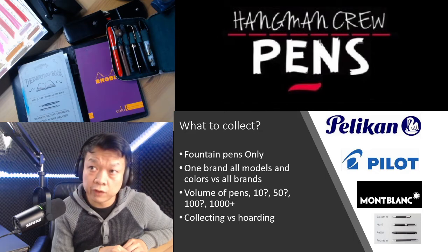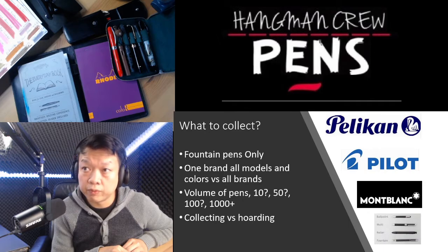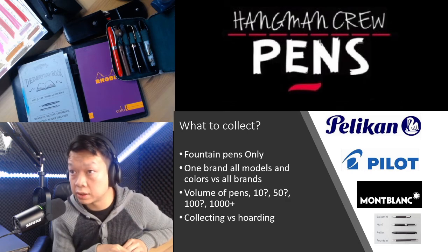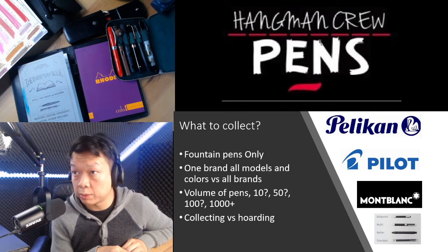The first question is: what to collect? At the start I didn't really have anything in mind — it was just buying one pen after another with no set goal or pattern. I was also buying ballpens and rollerballs, which didn't really help the situation. You need to define if you want to collect only fountain pens, and then ask whether you want to collect one brand, different brands, different models, or different colors, because the variation can be quite immense.